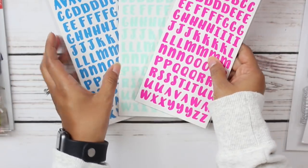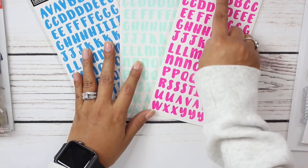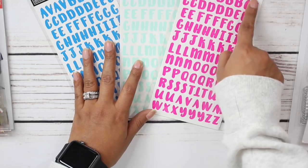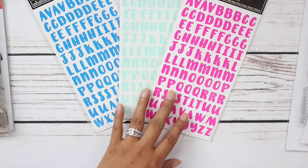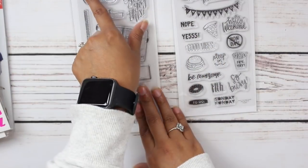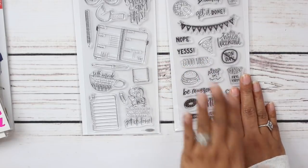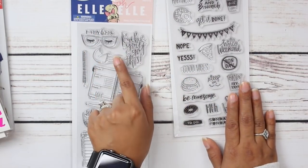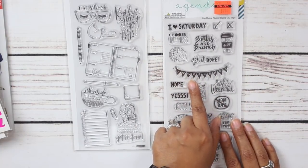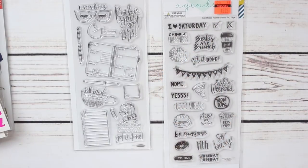I also picked up some alphas — $1.99 and then 50% off. I picked up the same font: handwritten alpha in neon purple, mint, and neon blue. This one doesn't look purple to me though — it looks like hot pink. I also picked up two sets of stamps. This is the LOL Bossy clear stamp set and this is the Fun Phrase planner stamp set. This one was $9.99 and then 50% off, and the Fun Phrase set was on super sale — regular price $9.99 but reduced to $2.49. Love finding steals and deals like that.